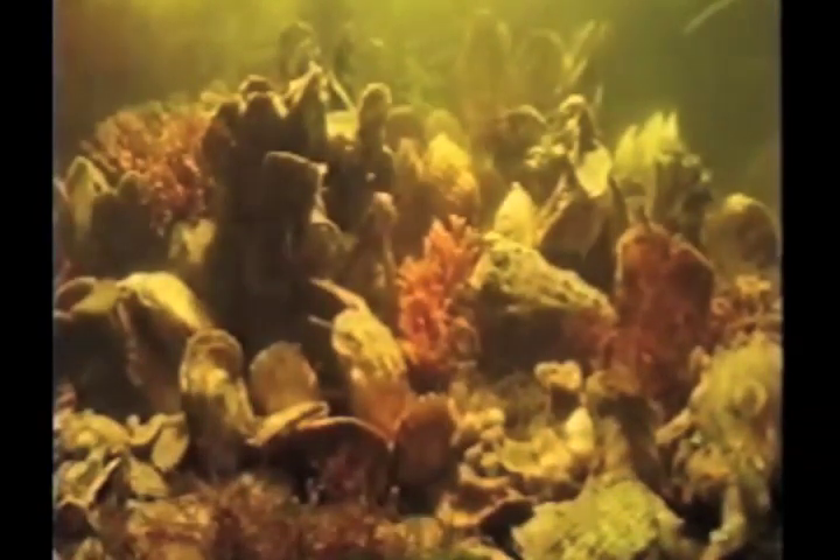Oysters filter huge amounts of water just by eating. An oyster that is at about legal size — around three inches — is probably filtering 20 to 25 gallons a day. It's a substantial amount, particularly when you consider that on a healthy reef there are millions of oysters.